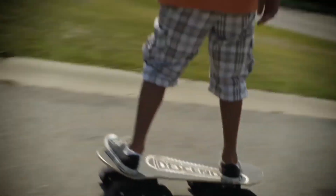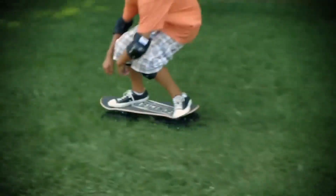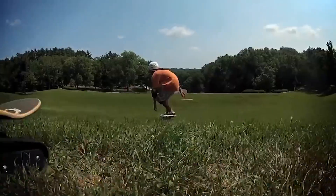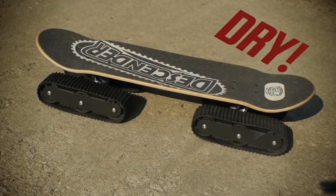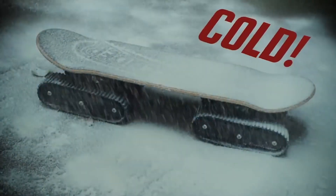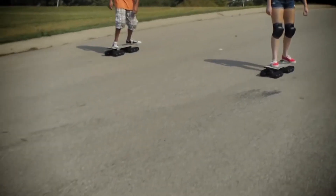On grass, gravel, concrete, or dirt, the Rockboard Descender's angry tracks let you ride like a boss on virtually any downhill surface. Wet, dry, hot, or cold, the Descender's durable construction can stand up to any season or outdoor conditions.